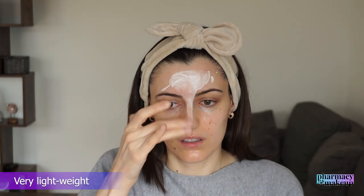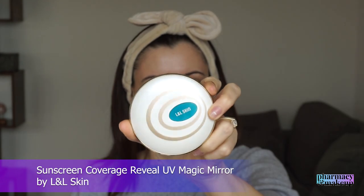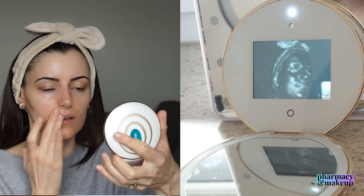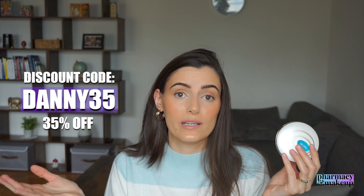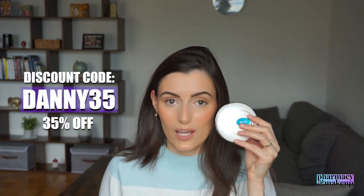I have to agree with all of this — it is really lightweight and it dries down and absorbs really fast. You have to work in sections. I had to use this UV magic mirror, a compact mirror with a built-in UV camera, to actually see where I was applying it. Because of that, application can be very tricky and you might miss some spots if you don't have this tool. But overall, it is a good thing that it absorbs so quickly and becomes matte. If you want to get the UV magic mirror, you can use my code DANNY35 to get 35% off — link in the description box.